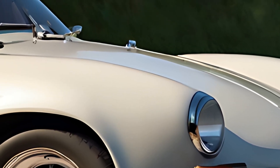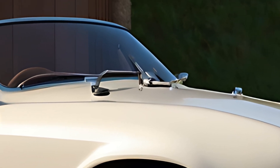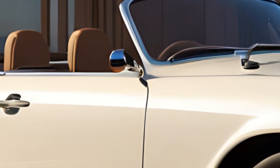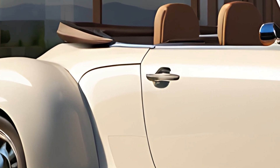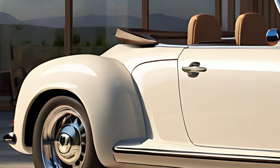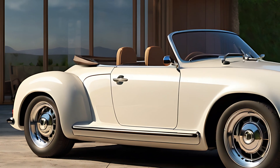As a modern reinterpretation of the classic Hebmuller, the 2025 model celebrates Volkswagen's rich heritage while embracing the future of electric mobility. It's a collector's dream, offering limited production numbers to maintain exclusivity. Though primarily a lifestyle vehicle, the Hebmuller Cabriolet includes a modest storage compartment, ideal for weekend getaways.